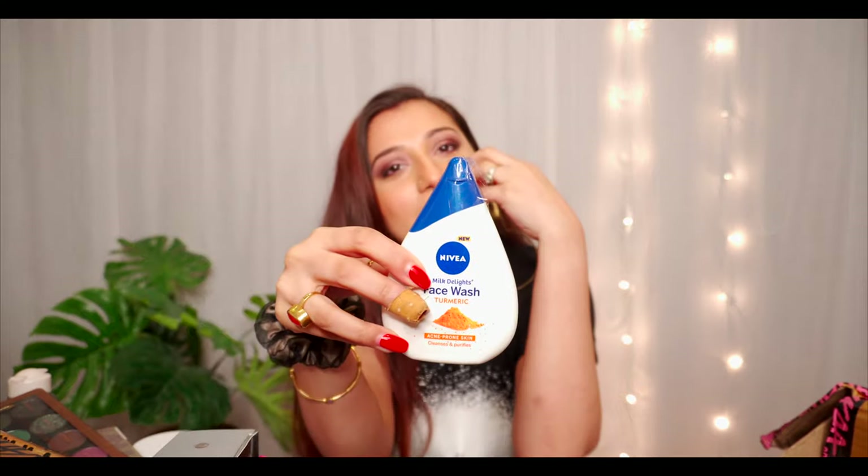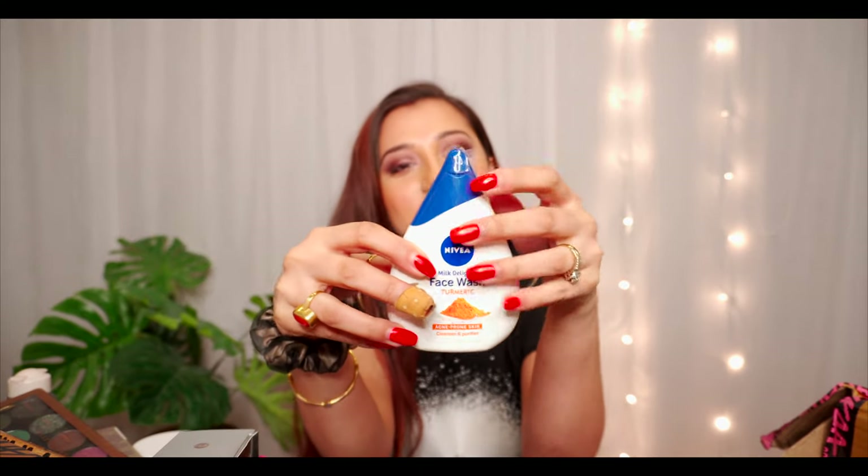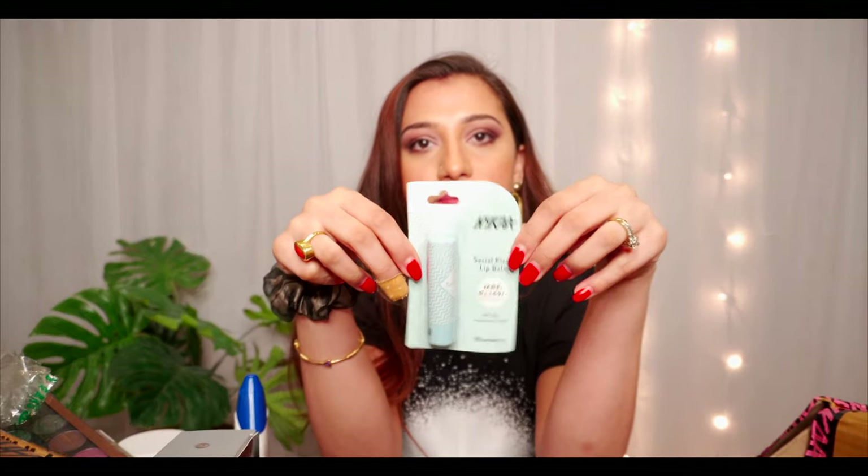I also wanted to try this Nivea face wash — it's my first time using it. The moment I saw it on Nykaa I really wanted it because the packaging is so good. It's a very lightweight face wash and it looks so creamy. There's also a lip balm from Nika — the 'Cereal Kisser' lip balm. I use any lip balm that gives nice moisture and hydration.